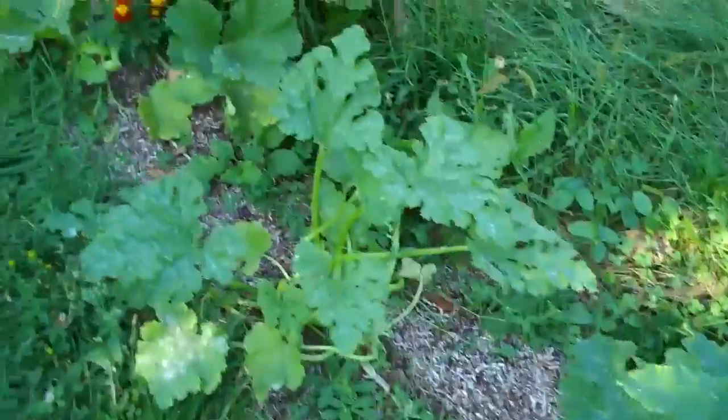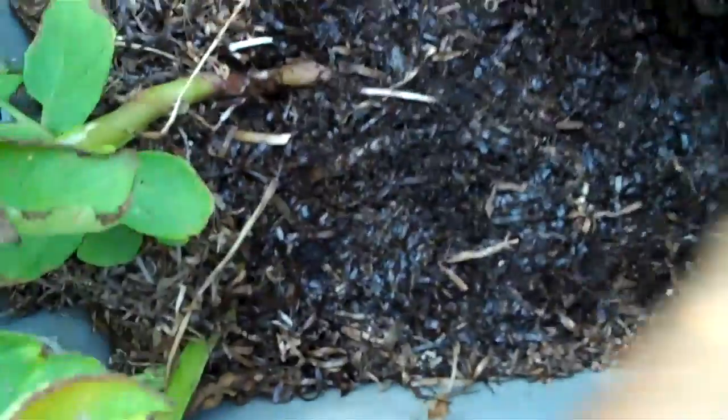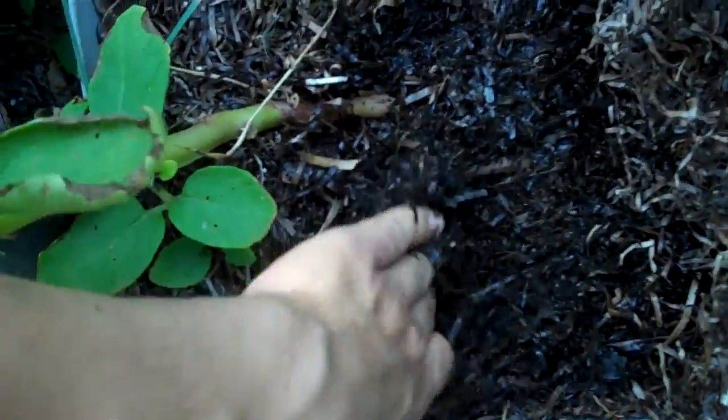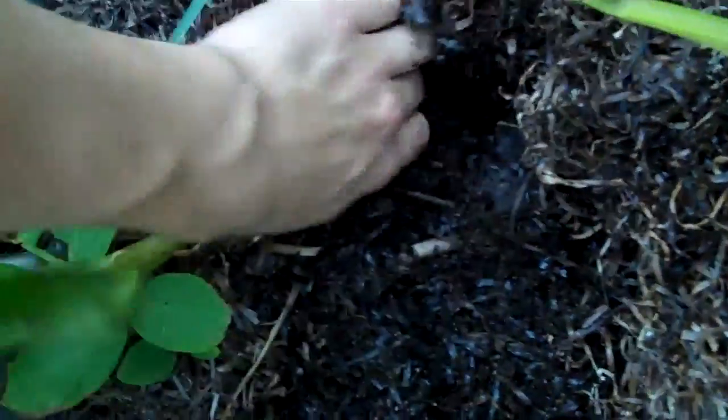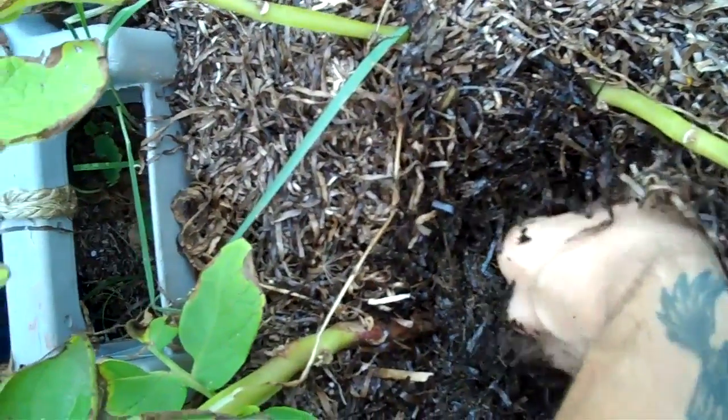Got a few zucchinis — picked them up. I've got some tomatoes in the greenhouse too. I've been harvesting potatoes like crazy. I just poke my hands in and try not to break the roots too much. There's one — that's not gonna be a big one.